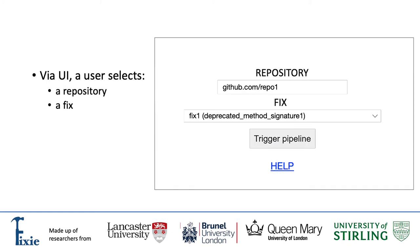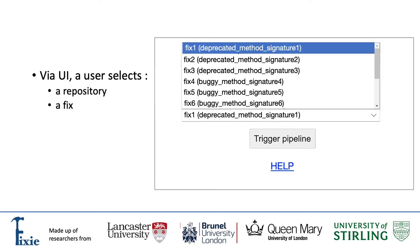Once a software engineer wants to check if some code is buggy or outdated and if that code can be fixed automatically, this is the user interface that comes in handy. The user specifies the repository containing the code and selects the fix to be applied automatically from the list of supported fixes — for example, a fix that updates a deprecated method with a new signature — and triggers the pipeline.